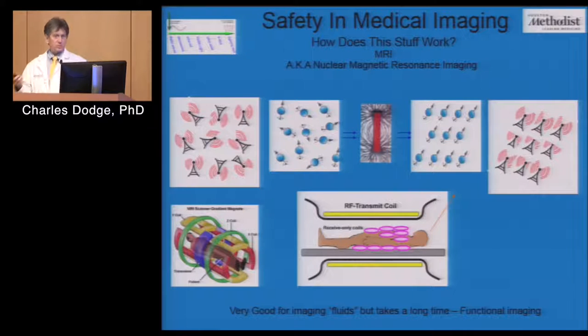MRI used to be called nuclear magnetic resonance imaging, but the nuclear part scared people, so they took that off. Every atom in your body has a resonance frequency where if you hit it with electromagnetic radiation, it will re-radiate that. That electromagnetic radiation is basically radio waves. In MR, we are sending and receiving FM radio waves, which is why the room is shielded — a radio tower would screw everything up.